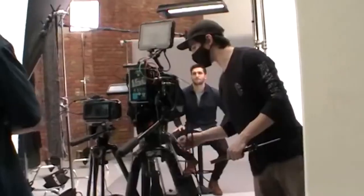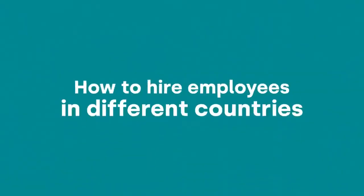So you want to hire an employee in another country. Well, you've come to the right place. I'm Guy from Deal and we're leading the charge to help every business hire anyone anywhere around the world. If you're trying to hire an employee in another country, chances are you'll need to set up an entity.